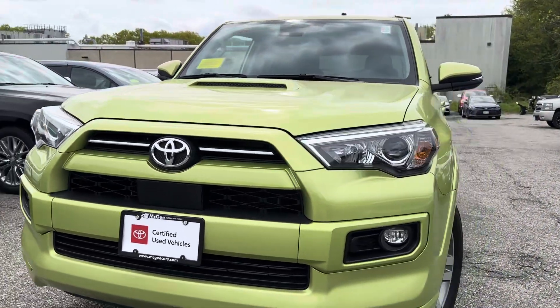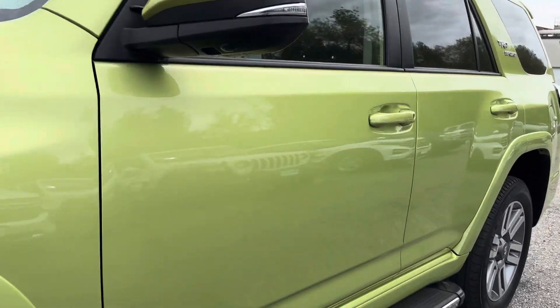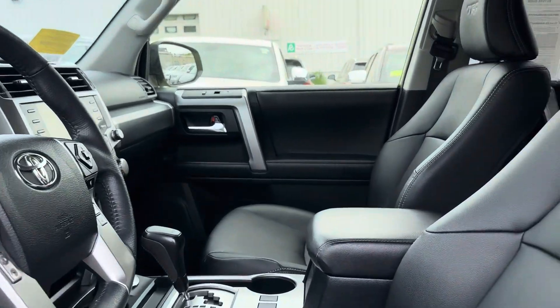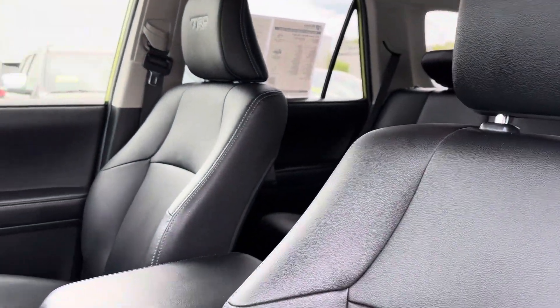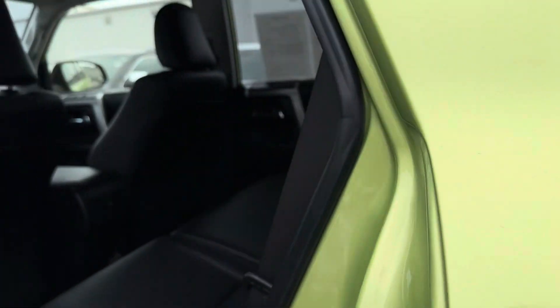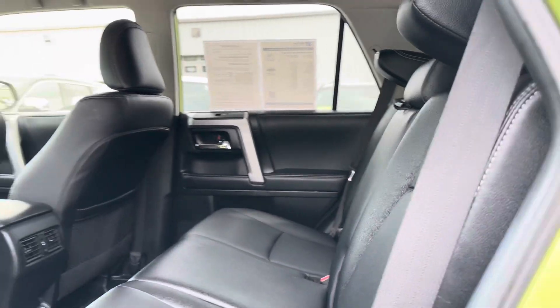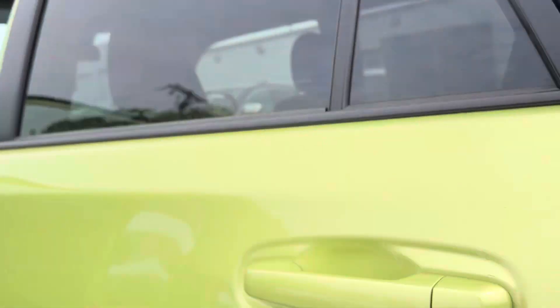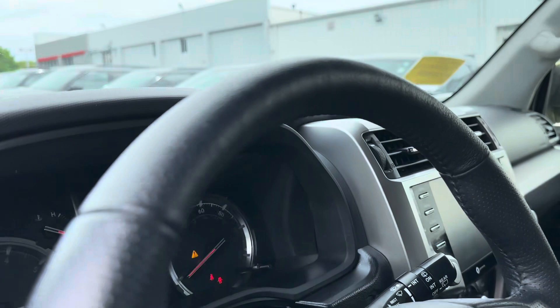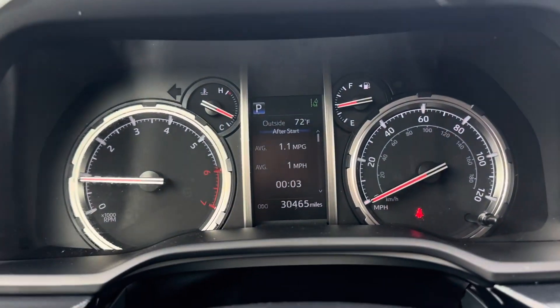It has LED lights, Toyota SoftTech seats. This one has all the safety features for Toyota: lane assist, pre-collision system, blind spot, auto high beams. Only 30,500 miles.